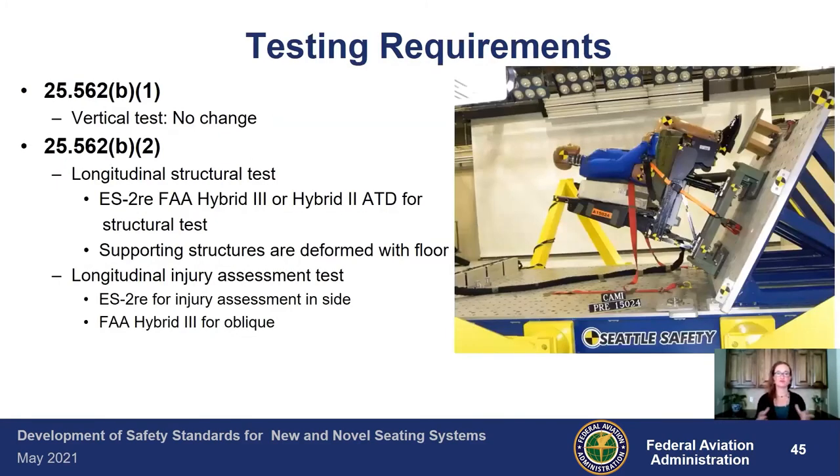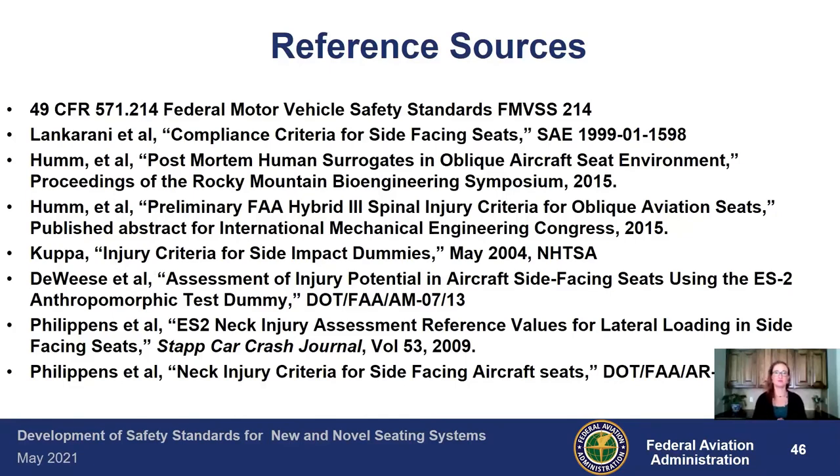For testing requirements: the vertical test has no change — same lumbar injury criteria and structural criteria. For the longitudinal structural test, you need to use the ES2RE, FAA Hybrid 3, or Hybrid 2 test dummies, and any supporting structures need to be deformed with the floor. For the injury assessment test, use the ES2RE for side-facing and the FAA Hybrid 3 for oblique testing. All of the references and reports that went into the research underpinning these policies are listed in the reference sources, so you can read more in depth about how the criteria were developed.